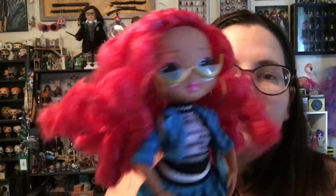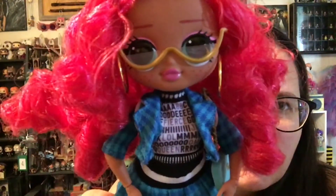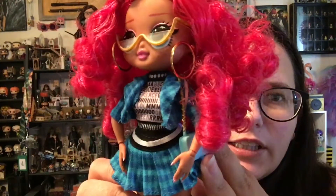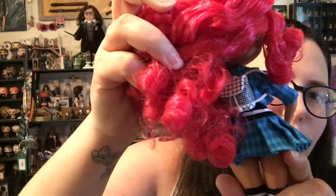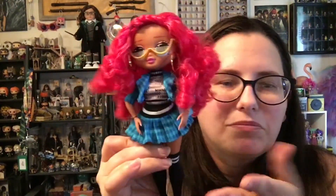I'm going to get her dressed and we'll take our final look. Here is our final look. She is really cute. I will probably display her without the glasses because mine have a gold smudge of paint. But I really like the earrings and the phone case. The backpack is cute, but you can't see it through all her hair. The shoes are adorable. Outfit's adorable. I love her. Thank you guys for watching — please like, share, comment, and subscribe. Do what makes you happy. I'll see you next time. Bye, guys.